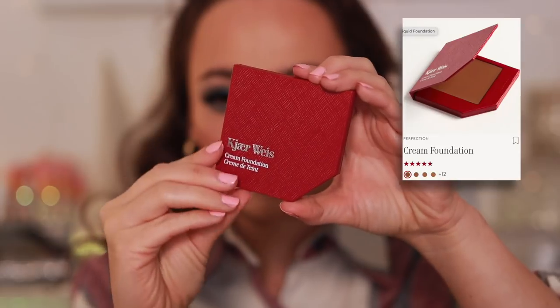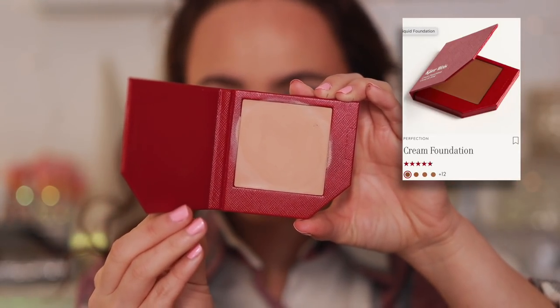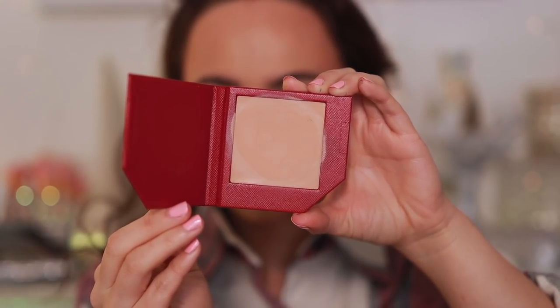This one makes me mad because it's actually good, but the application is horrific. This is the Kjaer Weis Cream Foundation. When it's on and all said and done I love the way it looks — super natural — but I feel like I go through half the pan every time I try to apply it. It's so dry and hard, my fingers don't even warm it up. I tried mixing it with oil as advised and I still can't stay on it. And the packaging is so cheap for a pricey brand.